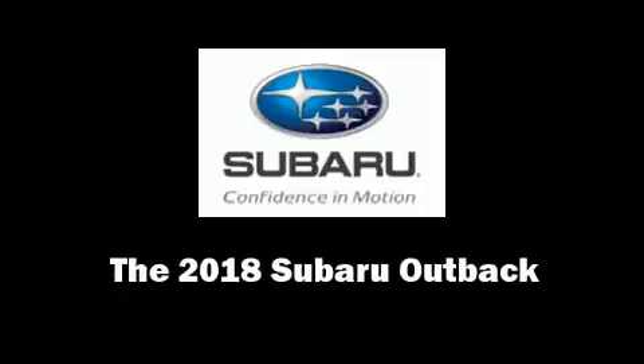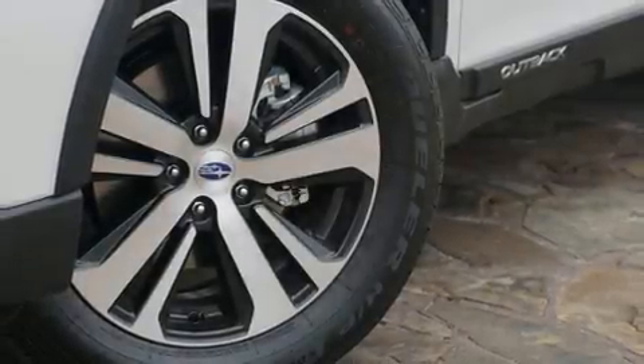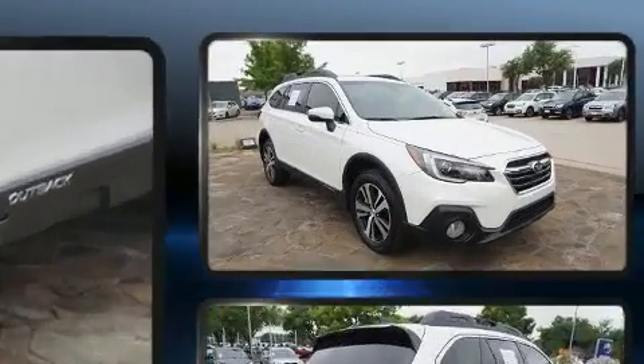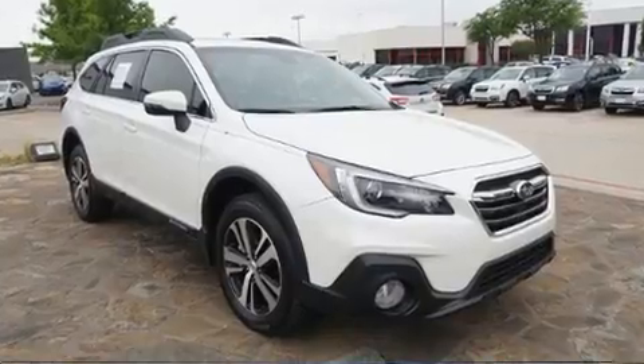Get excited about the 2018 Subaru Outback. Under the hood, you'll find a six-cylinder engine with more than 250 horsepower. And for added security, Dynamic Stability Control supplements the drivetrain.